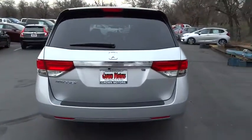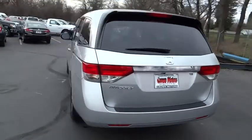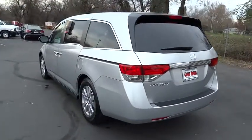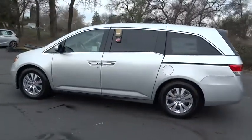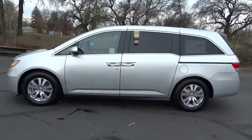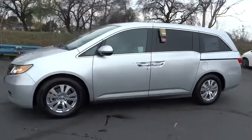Here are some of this vehicle's great options: stability control, anti-lock braking system, traction control, third row seat, power steering, air conditioning, front cruise control, floor mats, anti-theft security system.